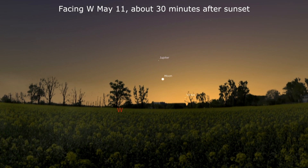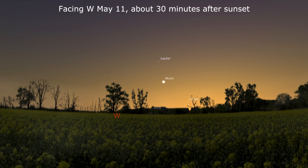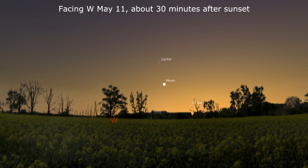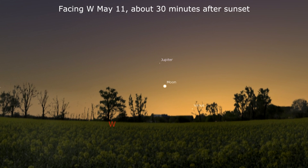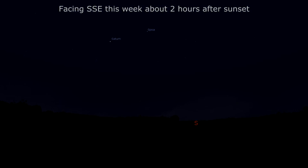On May 11th, look for Jupiter, the Moon, and Venus in the western sky just after sunset. At just a few days old, the Moon will likely require binoculars, but the brilliant Venus may pop out of twilight just before setting. And Saturn largely rules the sky all night long, having reached opposition on April 28th.